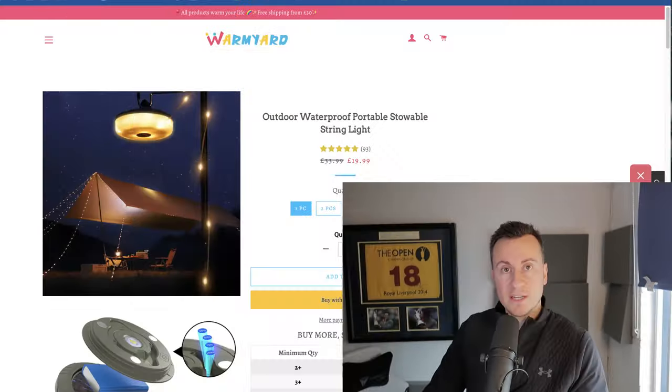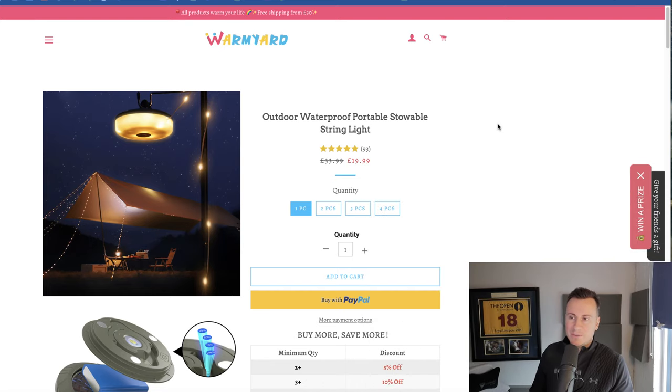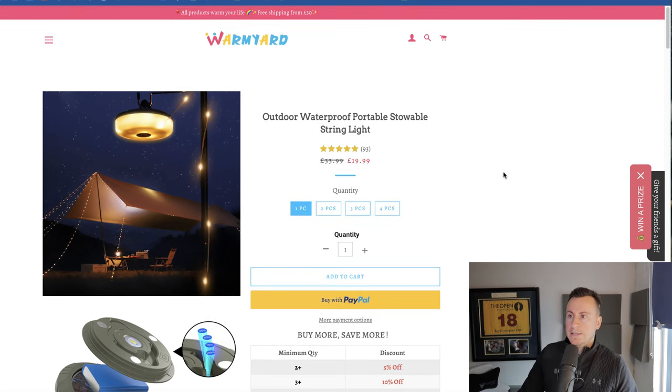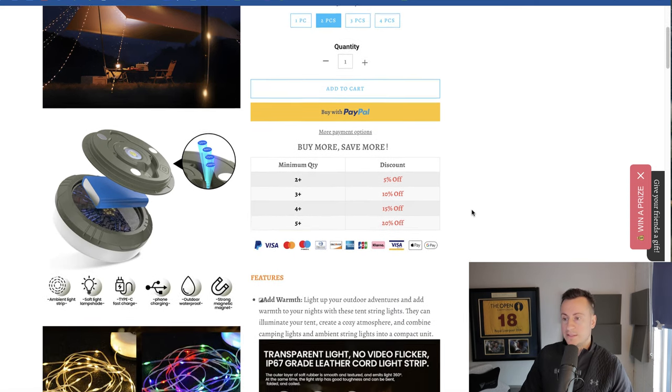People are buying these products right now, making it a great contender to start your business around. Let's jump onto the Shopify store. The first thing I noticed is it's a .co.uk website — 90% of the businesses I come across are .com. Dropshipping is such a USA-heavy topic, but there are billions of other people out there who don't live in the USA. The second thing I noticed: £20 is a very cheap product with super tight margins.